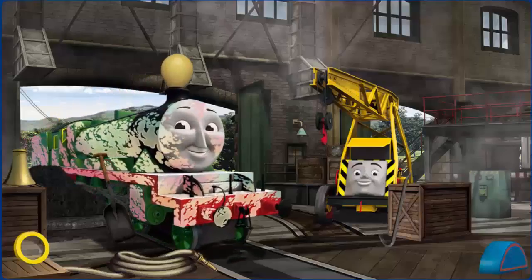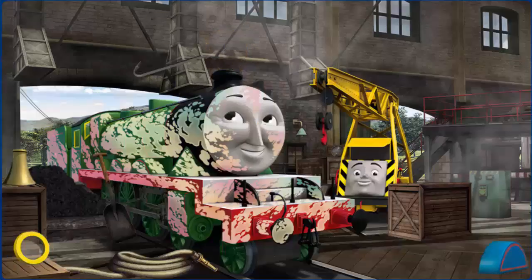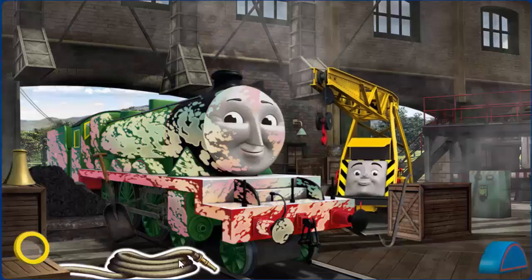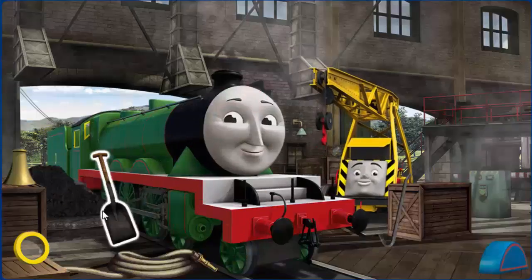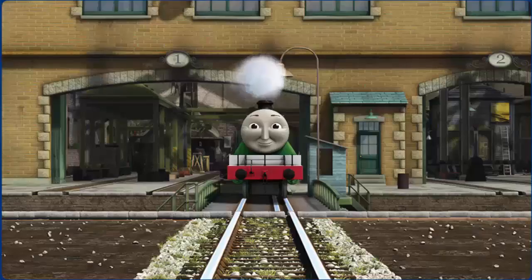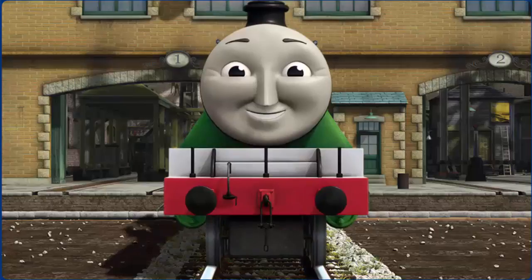Henry's funnel is covered with a balloon and he is covered with ice. Great job, but there's still more to do. You fixed it! Henry is ready to be really useful again.